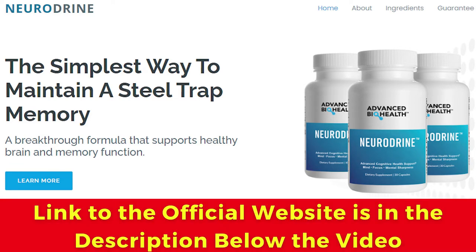The first thing you need to know about Neurodryne is: be careful with the website you're going to buy Neurodryne from, because Neurodryne is only sold on the official website. To help you, I left the link to the official website down below in the description of this video.